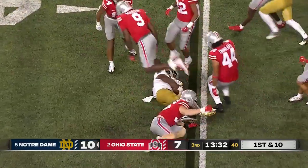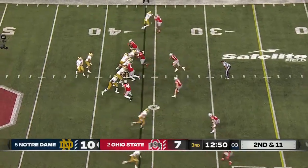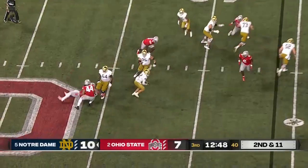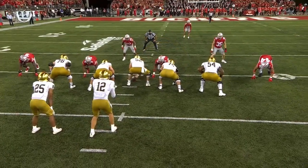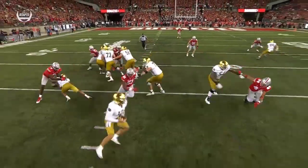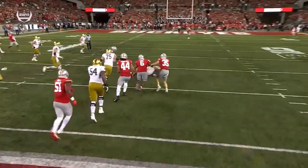Can't escape the tackle of Eichenberg. Buckner pressured immediately, escapes again. Right here again — he has had a heck of a game tonight. Michael Hall — just nobody picks him up. Miscommunication with Josh Lugg, the right guard.